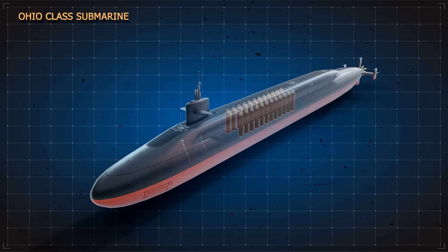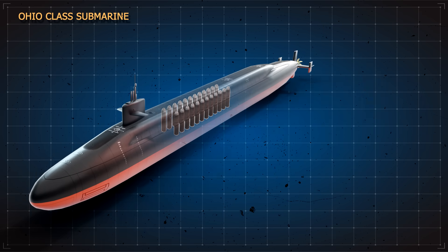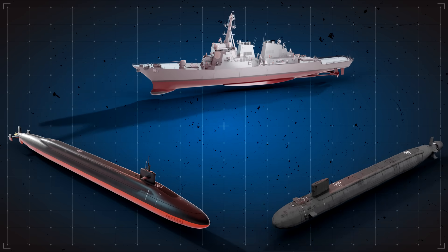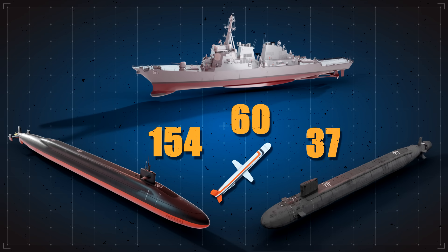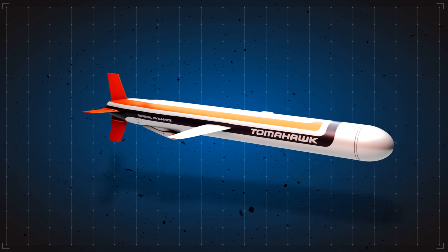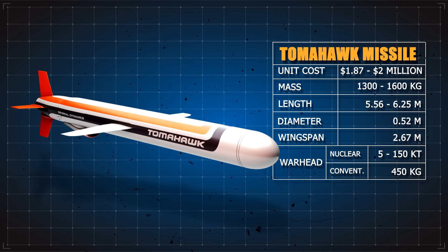Each Ohio-class sub, which is capable of carrying nuclear Trident missiles, can carry 154 Tomahawk cruise missiles — 50% more than U.S. guided missile destroyers pack, and almost four times what the U.S. Navy's newest attack subs are armed with. Each of these Tomahawks can carry up to a 1,000-pound high-explosive warhead.